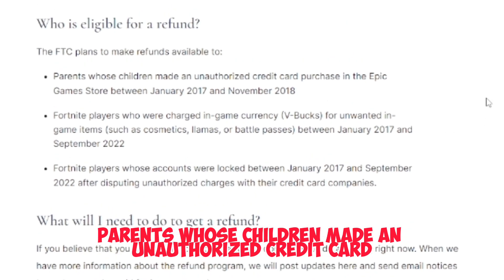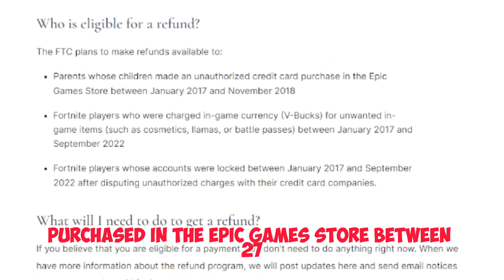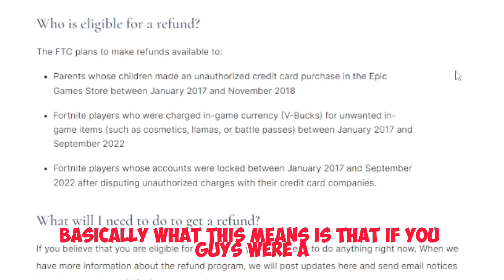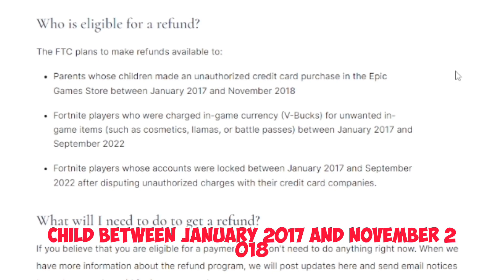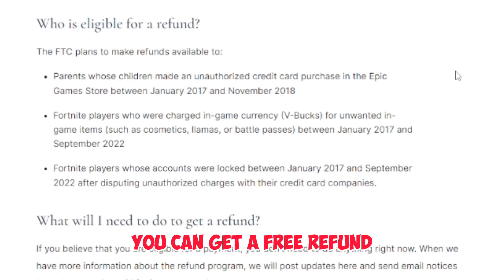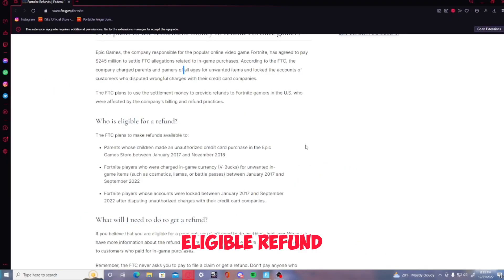The first criteria: parents whose children made an unauthorized credit card purchase in the Epic Games store between January 2017 and November 2018. Basically, if you were a child between January 2017 and November 2018 and you made an unauthorized credit card purchase without your parents' consent, you can get a free refund. That is one eligible refund.